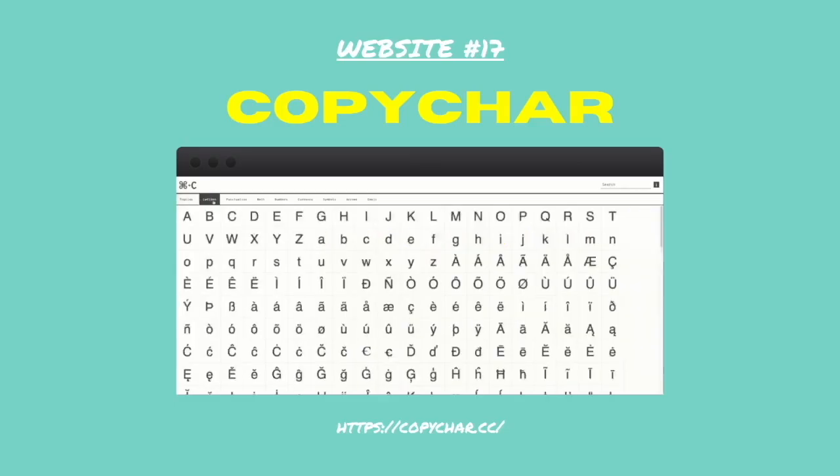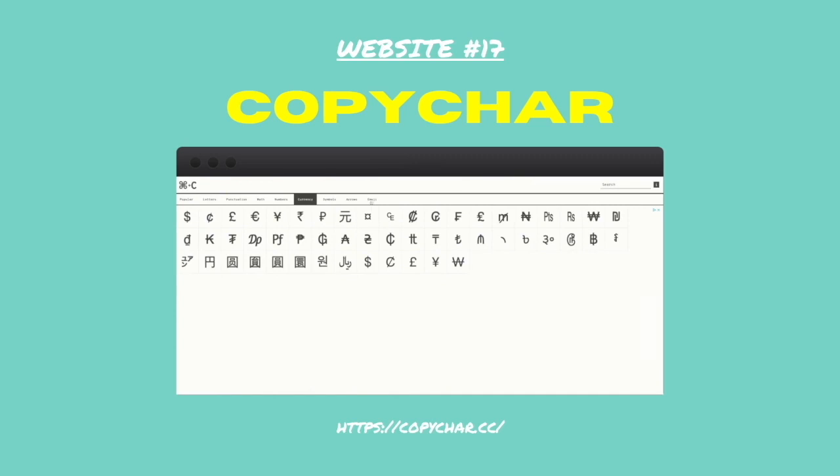Number seventeen: Copy Char. A very simple website that lets you copy and paste hundreds of characters and emojis into your work.